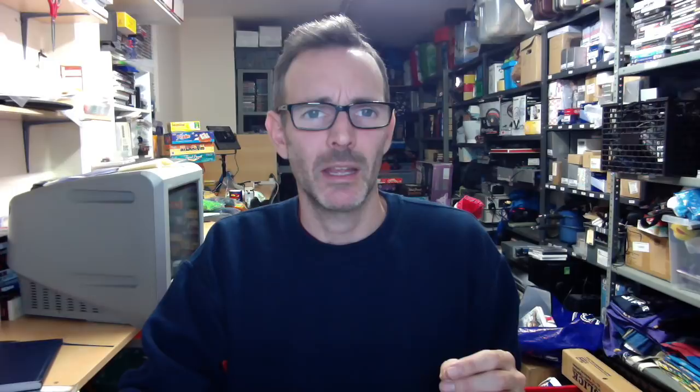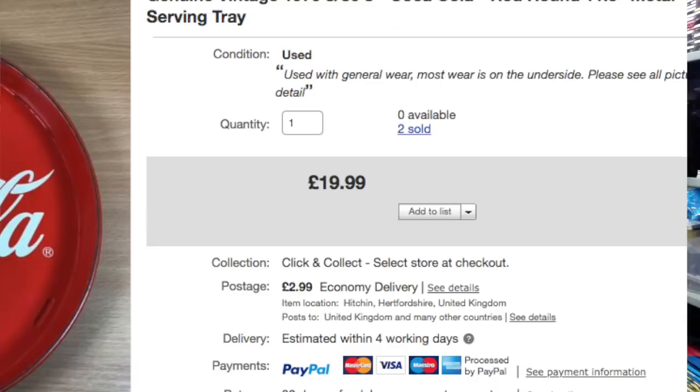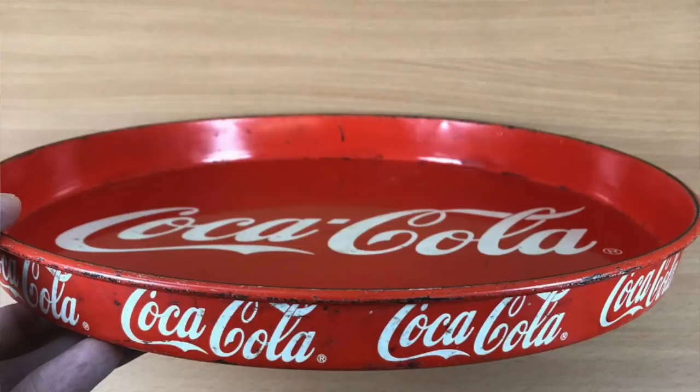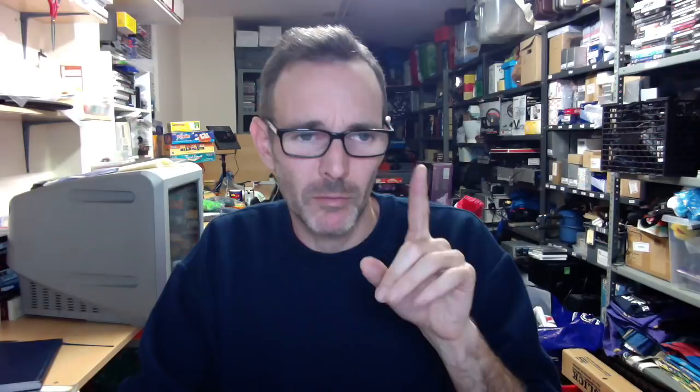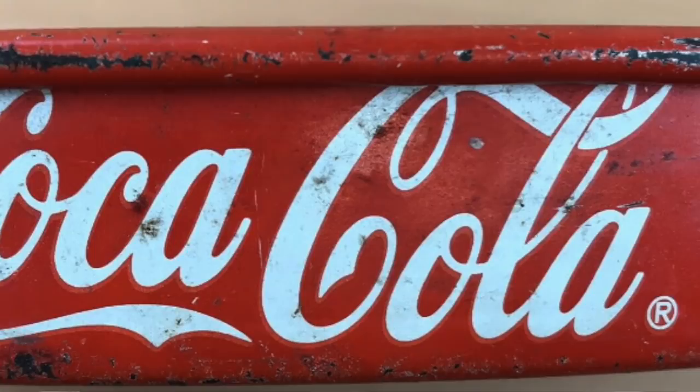The first item is this genuine vintage 1970s/80s Coca-Cola tray. You may be able to see it says 'not available to sold' — we didn't have two of these, it's a unique used item. We sold it and then it wasn't paid for, so we opened a non-paying bidder case and got our fees back. Then the same buyer bought it again on offer for £16, and failed to pay a second time. This time it sold to a subscriber called Ricky — so thank you Ricky if you're watching.